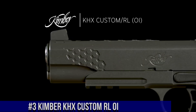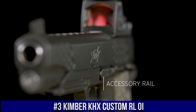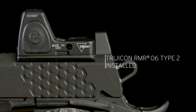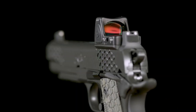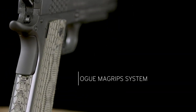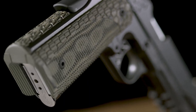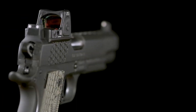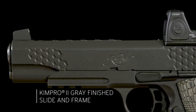Number 3: Kimber KHX Custom RLOI — a masterpiece of craftsmanship and innovation. This exceptional firearm combines stunning aesthetics with unparalleled performance. The KHX Custom RLOI features a striking two-tone finish and custom G10 grips, making it a true showstopper. With its match-grade barrel and crisp trigger, it delivers exceptional accuracy and a smooth shooting experience. The integrated optics system provides quick and precise target acquisition, giving you the edge in any situation.